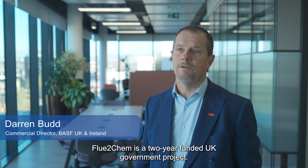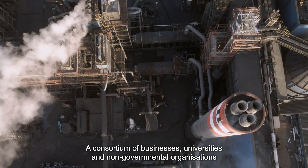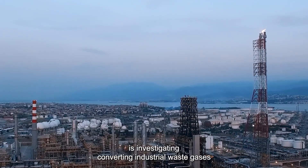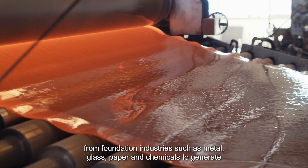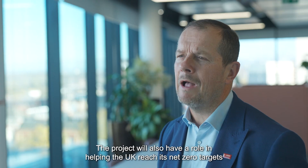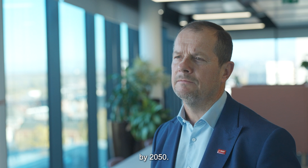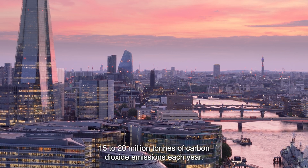FluteChem is a two-year funded UK government project. The consortium of businesses, universities and non-governmental organisations is investigating converting industrial waste gases from foundation industries such as metal, glass, paper and chemicals to generate an alternative source of carbon for use in manufacturing consumer products. The project will also have a role in helping the UK reach its net zero targets by 2050, and one goal is to demonstrate how the UK could cut 15 to 20 million tonnes of carbon dioxide emissions each year.